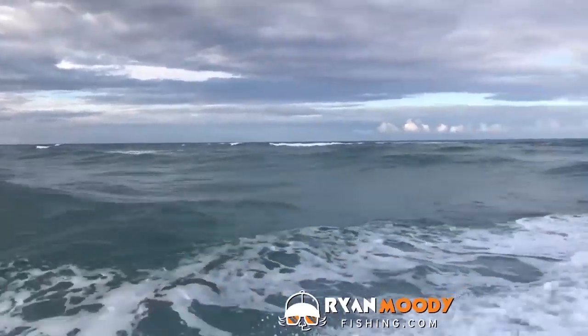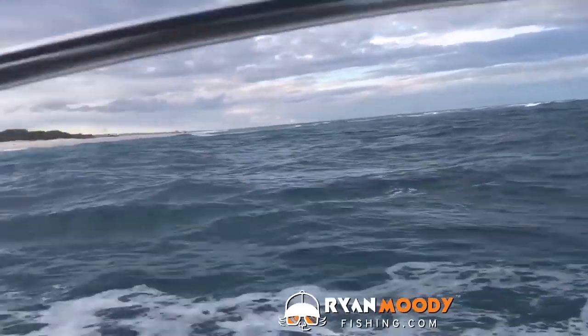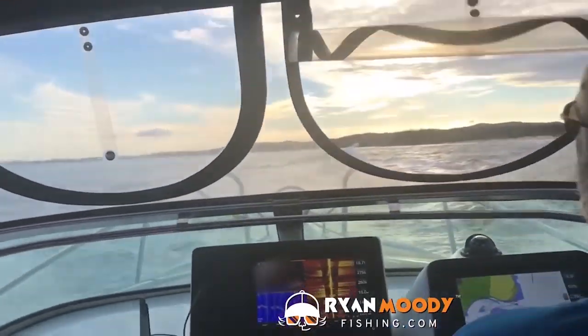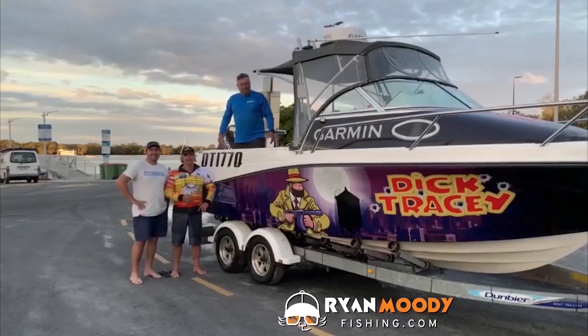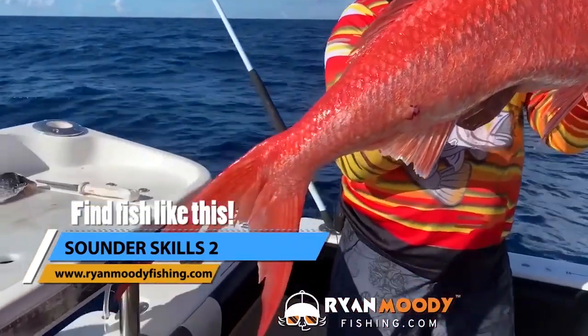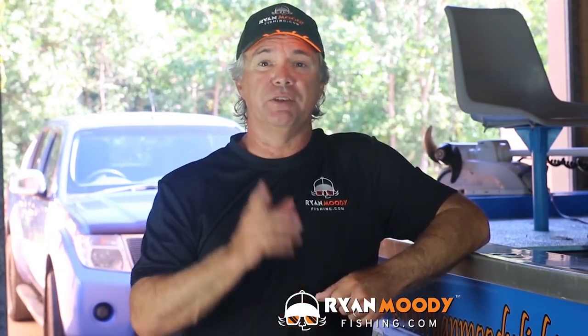Well, there you have it — two trophy flame tail snapper for me, deep dropping off Brisbane, with one stonker at 129 centimetres. If you'd like to know exactly how it's done, I'll be adding a detailed video to our Sounderskills 2 course covering the setup, boat positioning and gear used. Stunning fish! For more free tips and fishing action, follow us on Facebook, subscribe to our YouTube channel, and for special tips I share by email only, sign up to our free fishing community at RyanMoodyFishing.com. Get into the great outdoors, keep fishing smarter, and I'll see you next time.